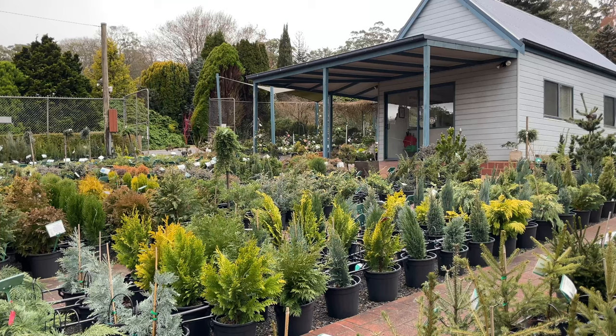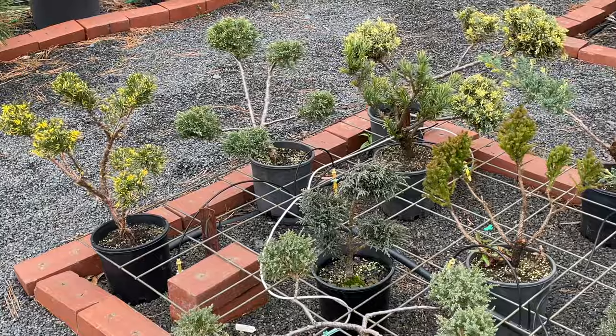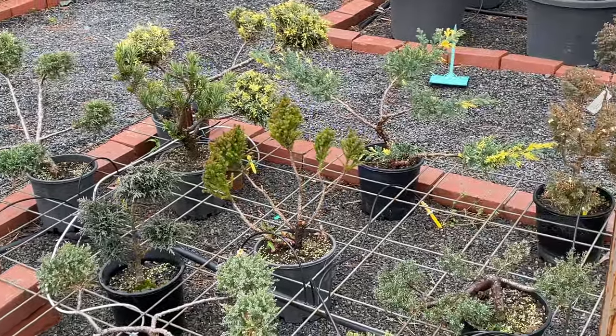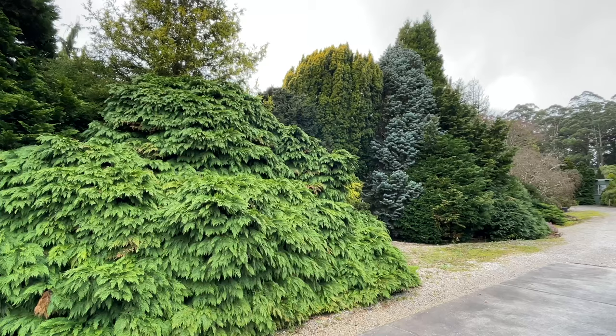This week, Stephen, we are back at Conifer Garden Nursery in the Dandenong. Those of you who follow us regularly will have seen this place before, but we're going to look at it from a slightly different angle — conifers and how to use them in a garden setting. This property has a really good collection of well-grown conifers, and we're also going to talk about some of the dos, don'ts, and things to watch out for.